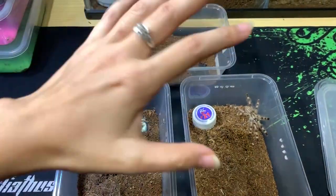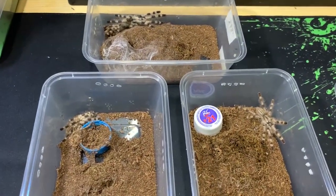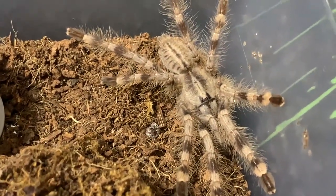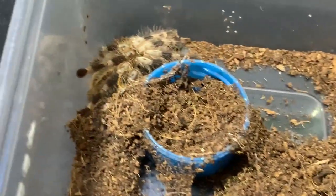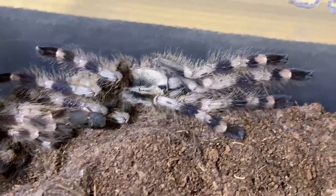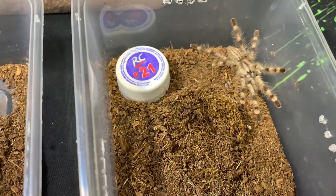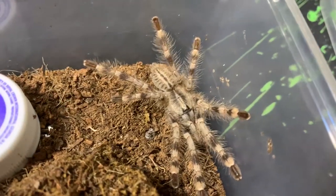This is the Poecilotheria miranda. They're pretty fast. Sorry guys, I haven't confirmed if these three are male or female yet. As you can see, one of them already has a molt. They're really fast. About the housing — I know it's not sponsored or anything, but soon I'll be upgrading.